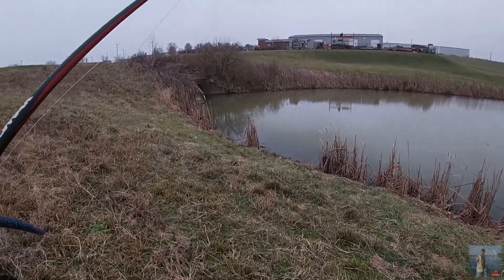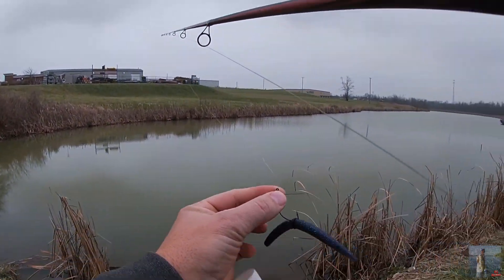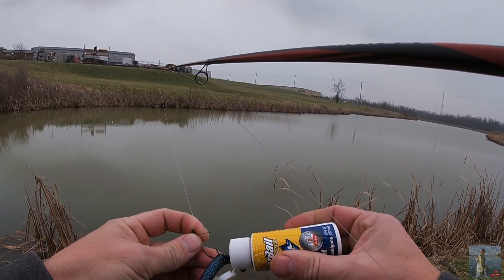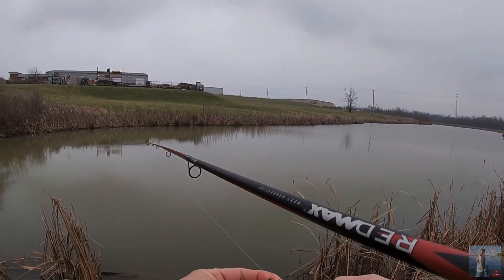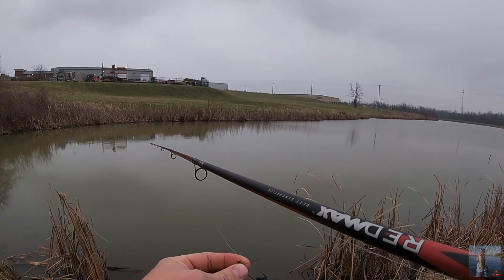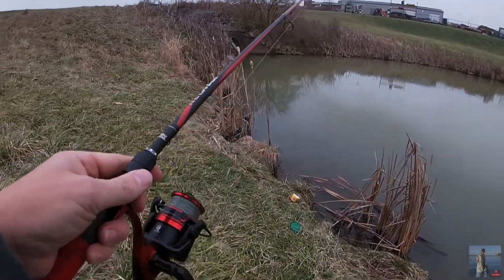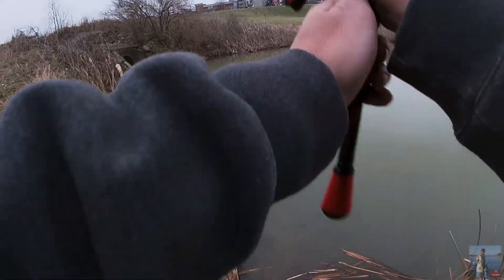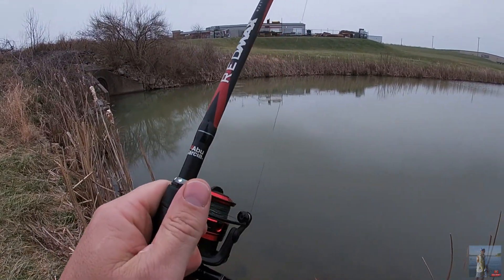I mainly use the Yum Dingers, and it's strictly for cost efficiency — they last a lot longer than the Yamamoto brand. And they have really good action on the fall. But mainly it's cost effectiveness. When you have to buy all this stuff yourself out of your pocket, you look for ways to save money. Yum's a good company. I used to use a lot of their crawls but don't really use them that much anymore, just because I started using others, like the little Christy crawls.